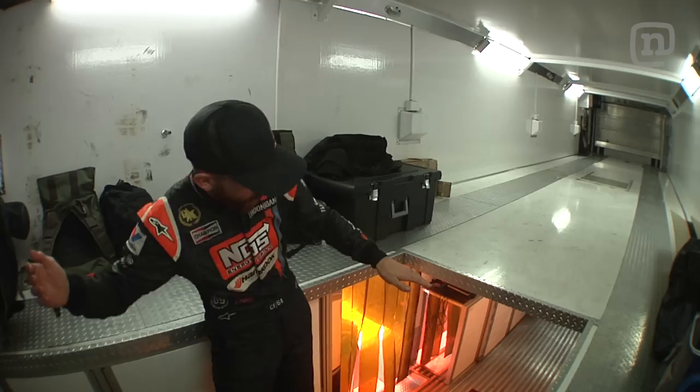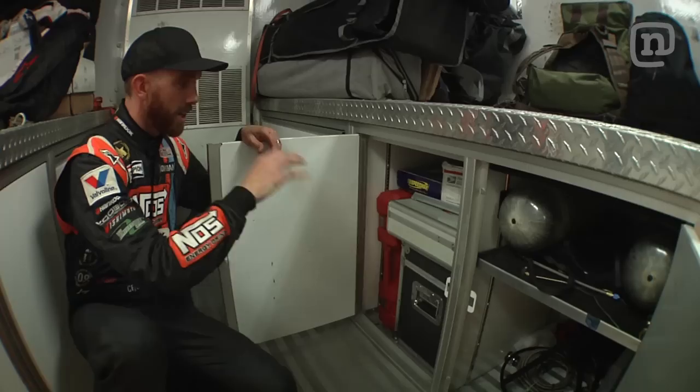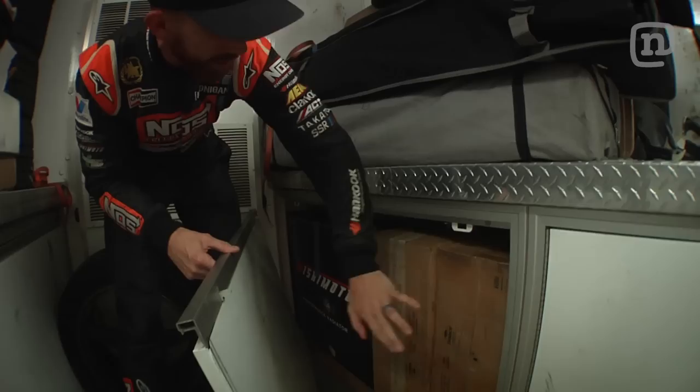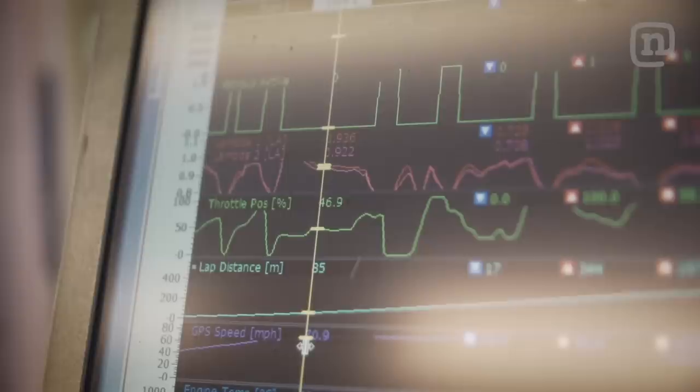The first thing you'll notice is that this trailer is actually two stories, so when we're traveling, we keep the race cars up top here and all the equipment we need on the first floor. We have tons of storage — some spare nitrous bottles, other equipment, all of our corner weight scales, alignment equipment, and then this cabinet we really hope we don't get into. It's kind of our crash super spares cabinet — spare spindle, spare radiator. If we're digging in here, we're having a real bad weekend.